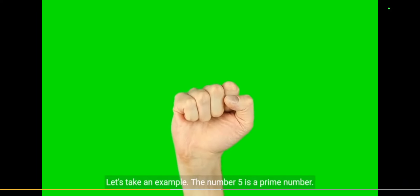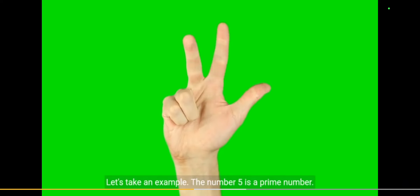Let's take an example. The number five is a prime number, while the number six is a composite number.